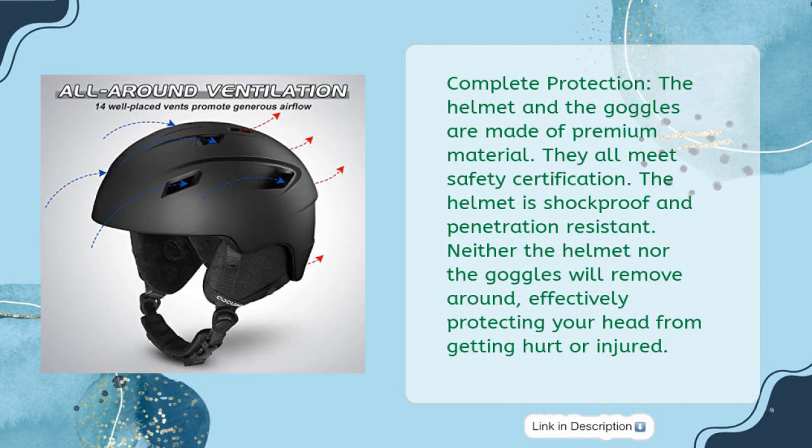The helmet and the goggles are made of premium material and meet safety certification requirements. The helmet is shockproof and penetration resistant. Neither the helmet nor the goggles will move around, effectively protecting your head from getting hurt or injured.